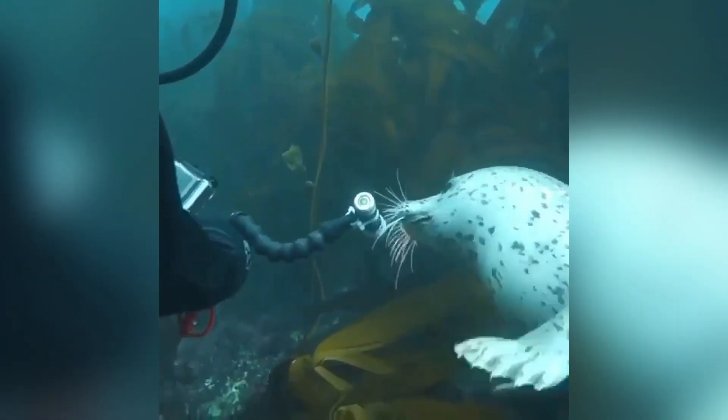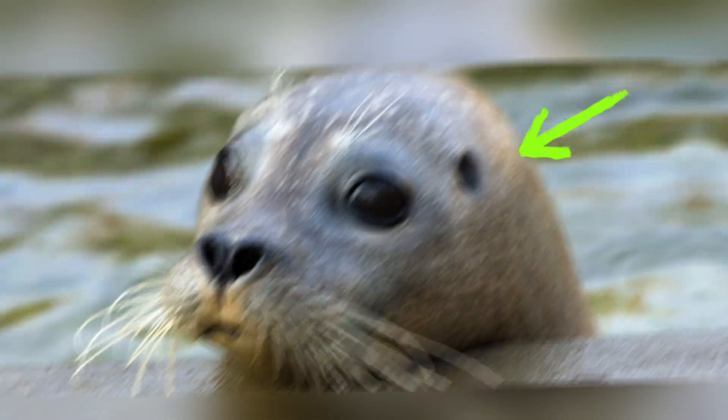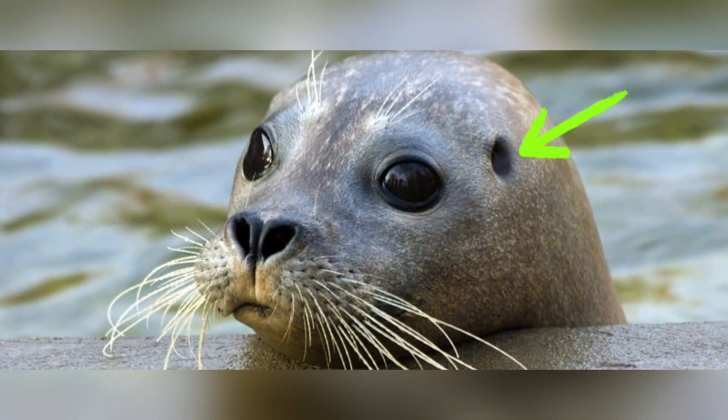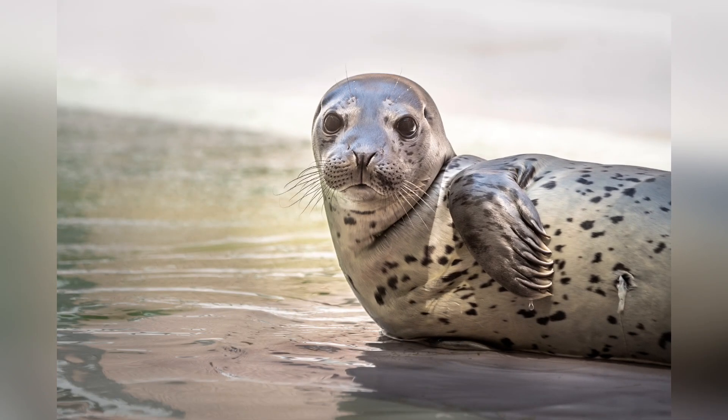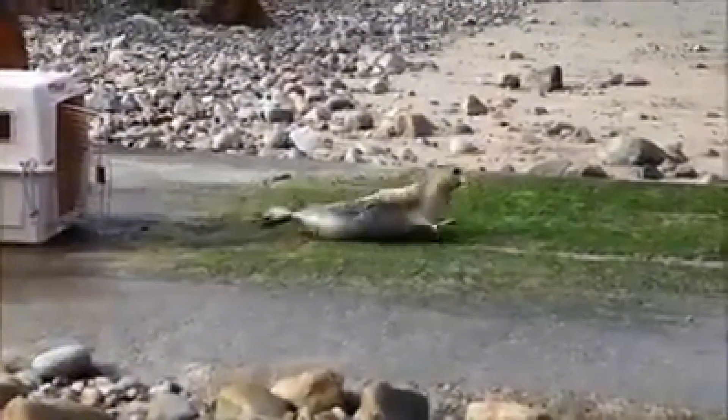Harbor seals are part of what we call the true seal family. This means they lack external ear flaps — instead, they've got a small ear opening on each side of their heads. Their front flippers are short and their hind flippers cannot rotate forward, which makes walking on land a bit of a challenge for them.